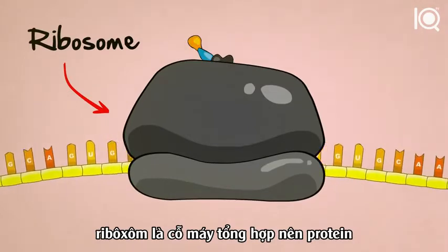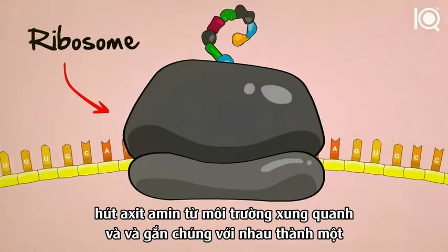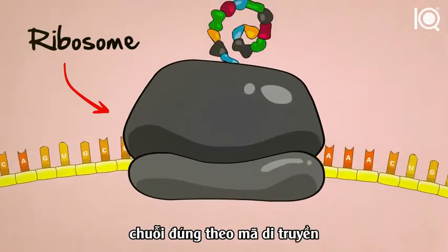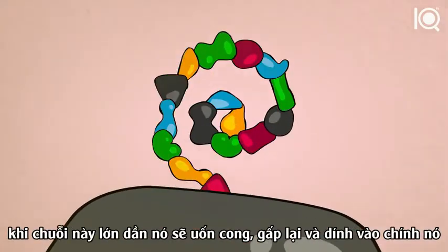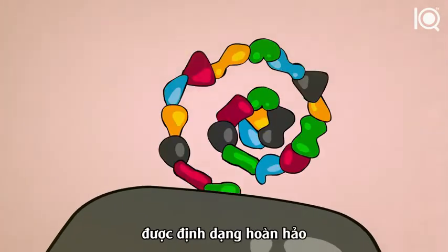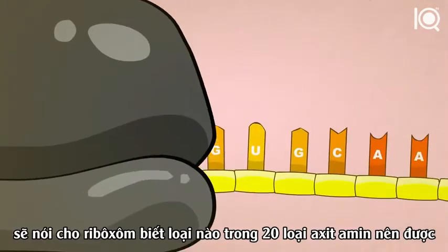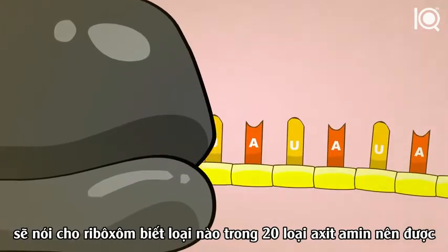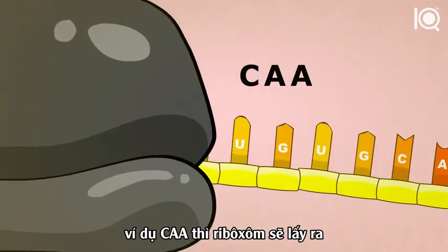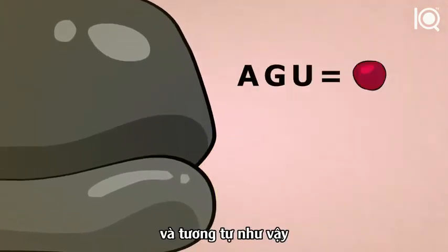Ribosomes are protein-building machines. They read the RNA code three letters at a time, suck amino acids out of their surroundings, and stick them together in a chain according to the RNA code. As the chain grows, it bends, it folds, and it sticks to itself to form a perfectly shaped protein. Every three letters of the RNA code tell the ribosome which of the 20 different kinds of amino acids should be added next. For example, CAA tells the ribosome to grab a glutamine, AGU tells it to grab a serine, and so on.